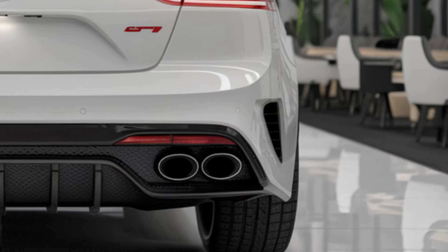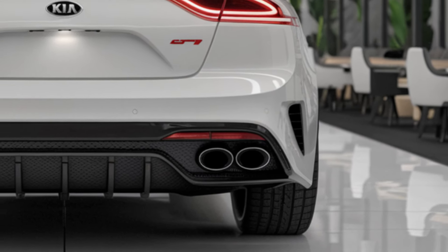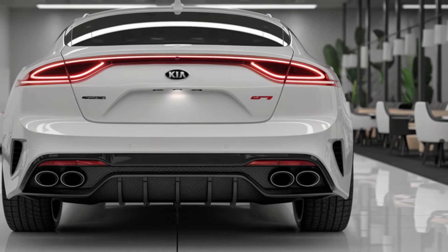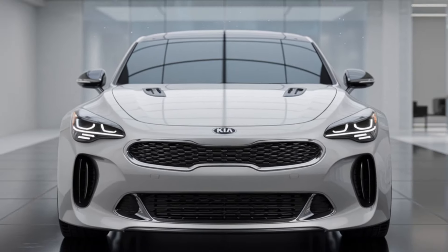There's also buzz about whether Kia will take the Stinger into the electric vehicle space in the future. While the 2025 model will likely stick to traditional combustion engines, there is speculation that future versions could embrace electrification, giving the Stinger even more power and efficiency.